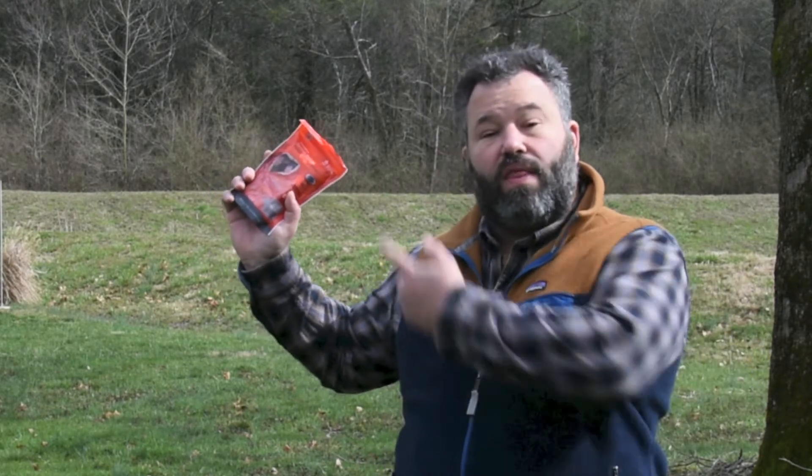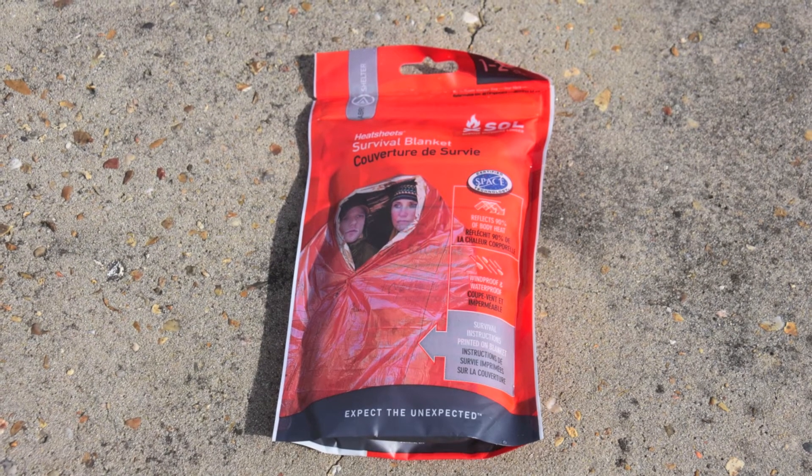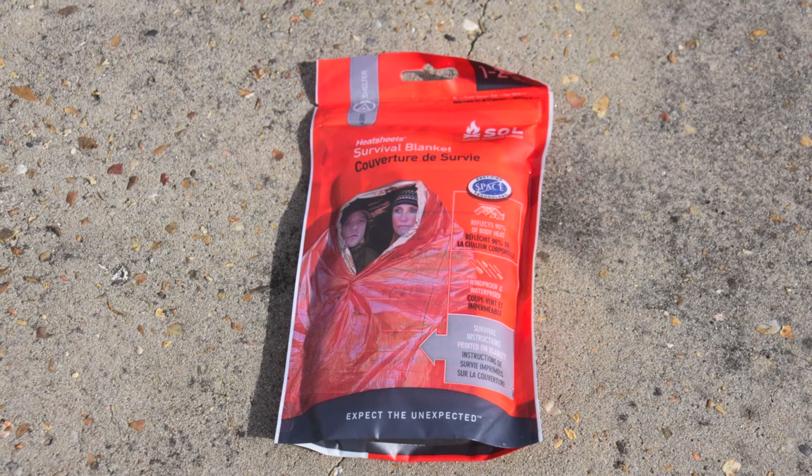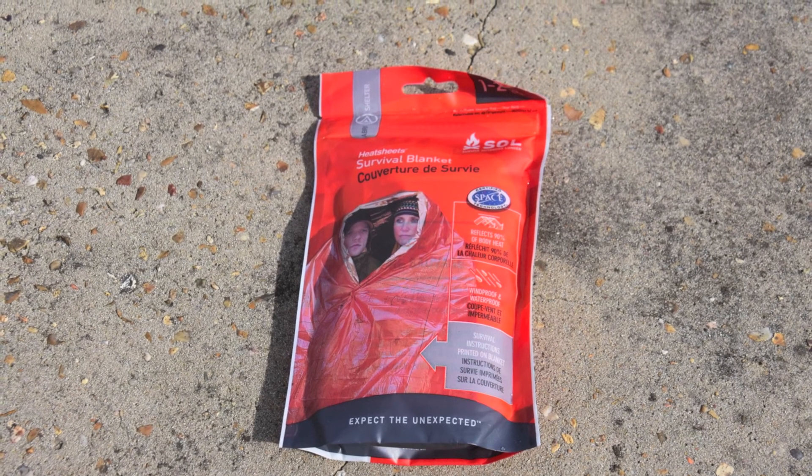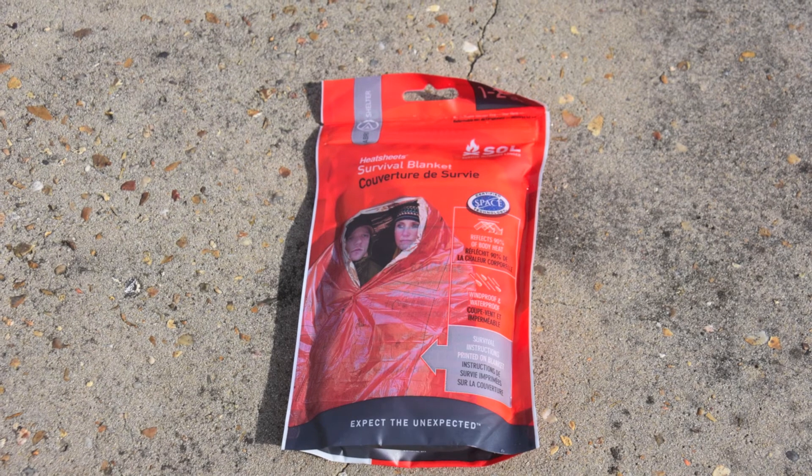If things go wrong and you find yourself stranded and have to make it through the night, then this item can be a genuine lifesaver. This particular blanket by Survive Outdoors Longer is light, compact, and made for two people — though more like one person for someone my size.